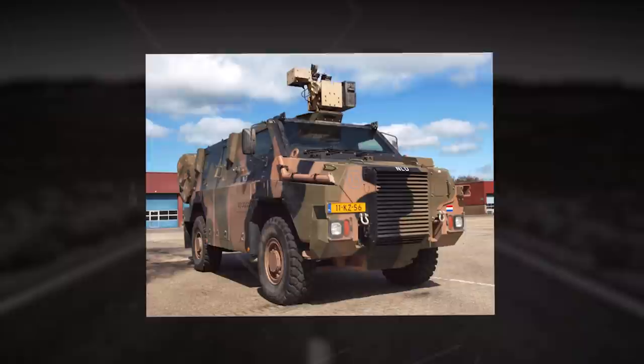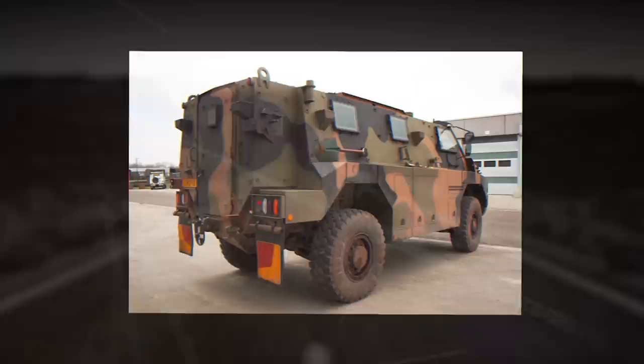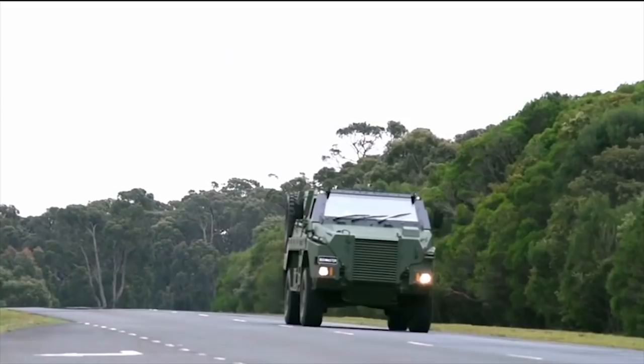The Bushmaster MRAP has a crew of two and can carry seven troops. A variant used by the Royal Australian Air Force can carry ten troops. A 7.62mm or 5.56mm machine gun can be mounted on the roof of the vehicle.